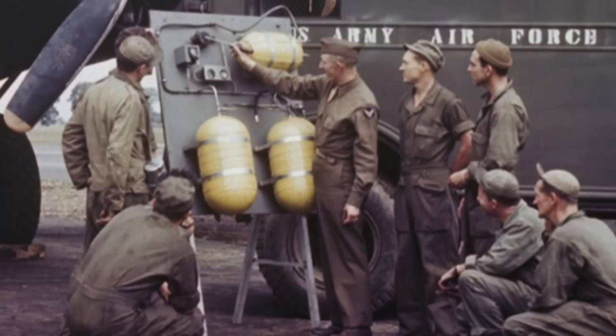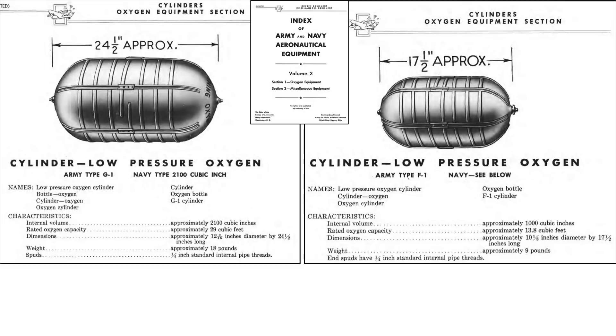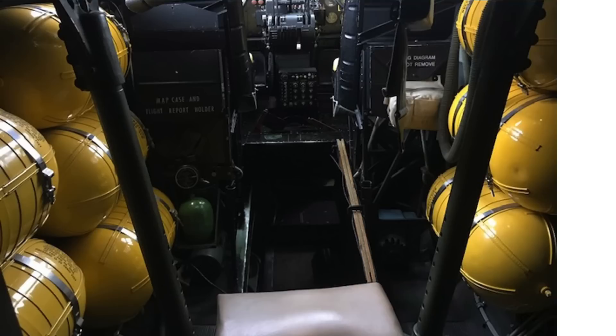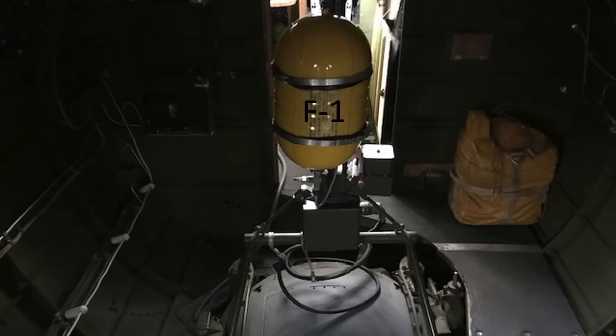This image shows the B-17's oxygen system training aid display. Oxygen is stored in either the large G-1 cylinders or the smaller F-1 cylinders. The larger G-1 cylinder holds 29 cubic feet of oxygen and weighs 18 pounds. The smaller F-1 cylinder holds 13.8 cubic feet of oxygen and weighs 9 pounds. The B-17 contains 18 G-1 cylinders and a single F-1 cylinder, as discussed in the 1943 B-17 Gen-Fam manual, with the location of the 19 cylinders shaded in the schematic.